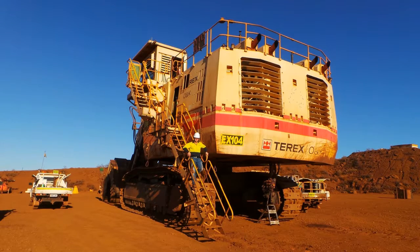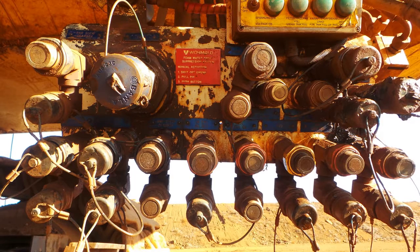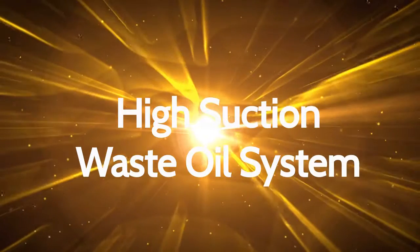Getting an understanding of the volumes of oil that needed to be extracted from these machines and then replaced with new oil was very important for us to be able to offer the right solutions. With some of these machines holding over 3000 litres of hydraulic oil, it was important for the service truck to extract this oil fast.